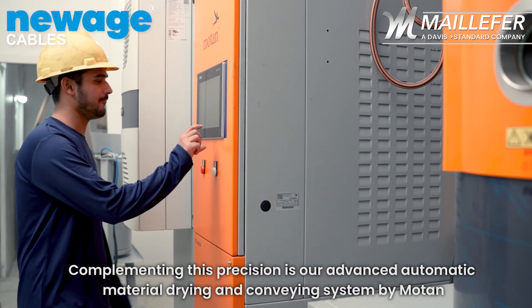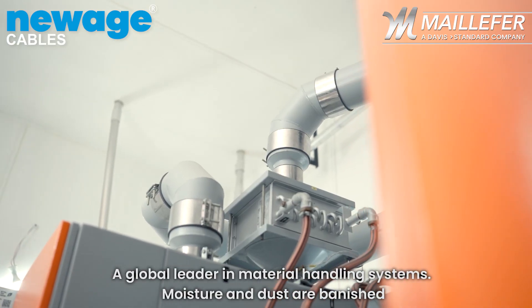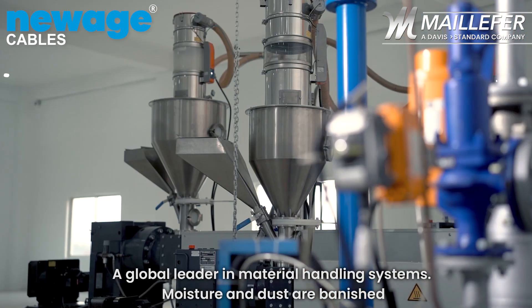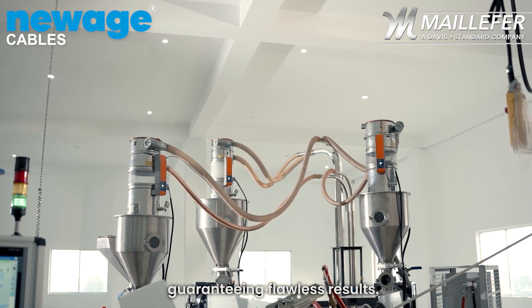Complementing this process is our Advanced Automatic Material Drying and Conveying System by Morton, a global leader in material handling systems. Moisture and dust are banished, ensuring materials enter the CCV line in pristine condition, guaranteeing flawless results.